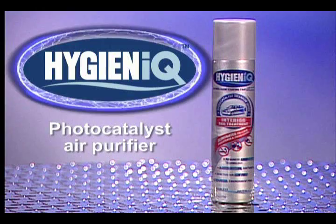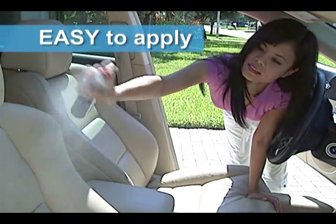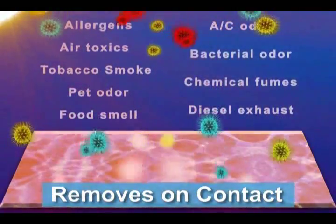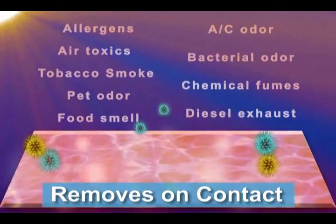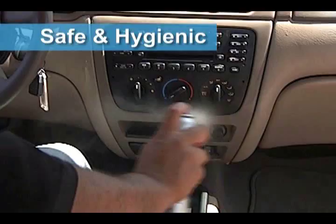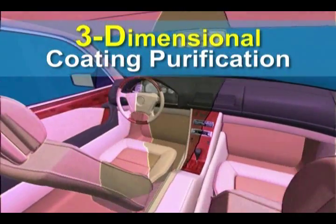Now you can literally breathe easier with Hygiene IQ, an easy-to-apply air purification system that uses groundbreaking photocatalyst nanotechnology to destroy car interior air pollutants on contact. Drawing its power from natural light, Hygiene IQ safely and hygienically coats all the interior surfaces of your vehicle to create a complete three-dimensional air purification system.